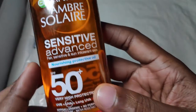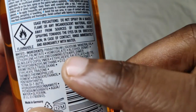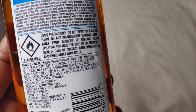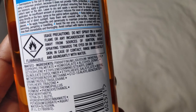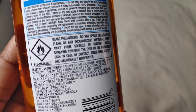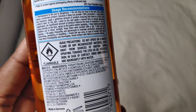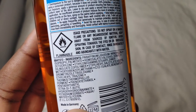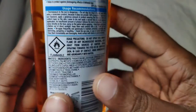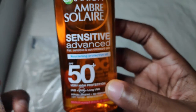Now moving on to the cons. Initially when I was using this — like I said, it contains alcohol denat in the ingredients. For those of you who don't really like alcohol in their skincare, you might have an issue with this. I use it on my face and body without issues. You might feel that alcohol sensation when you apply it, but it goes away within seconds, and it doesn't really dry me out even though I'm on retin-A.